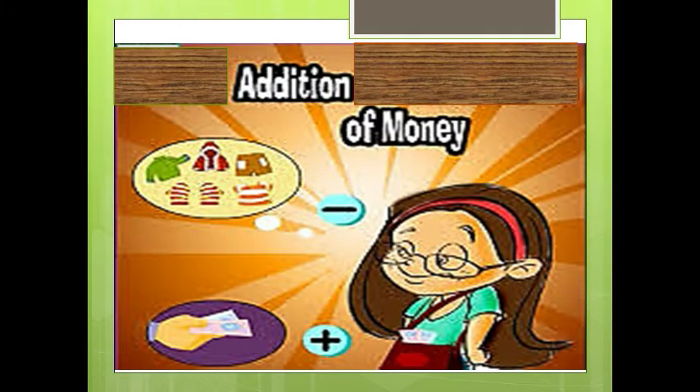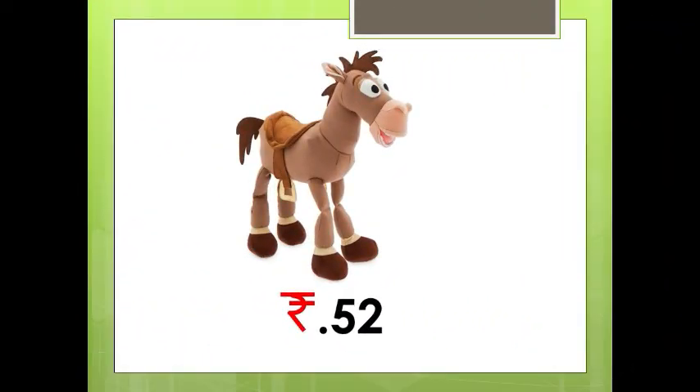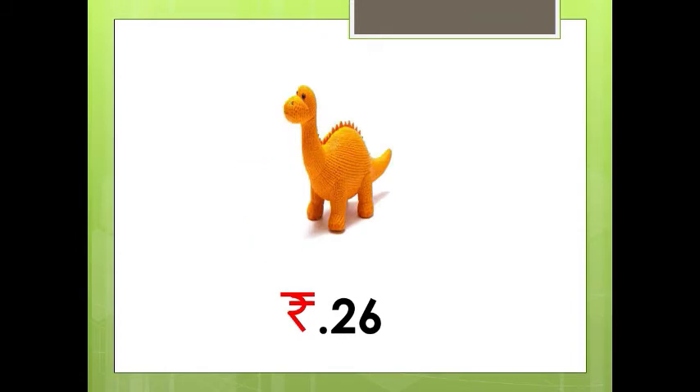Now see here children, this is a toy donkey and the cost of this toy donkey is Rs. 52. And this is a toy dragon and the cost of this toy dragon is Rs. 26. Now if we want to buy both the toy dragon and the toy donkey, how much money do we have to give to the shopkeeper?